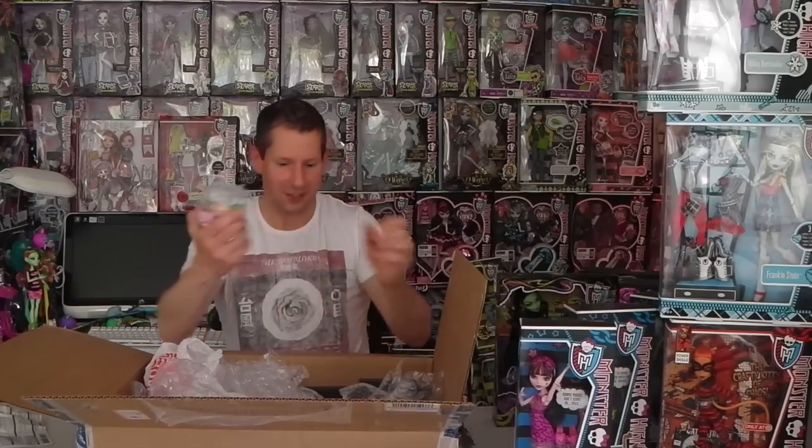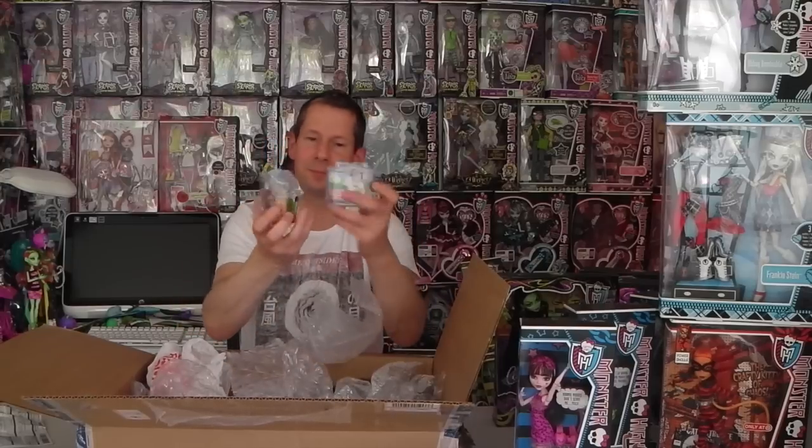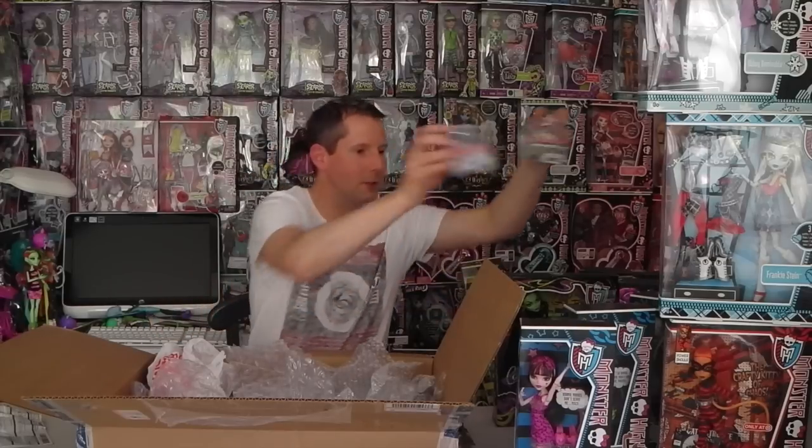And now I have to say Sylvanian Families, because that's what these are called in New Zealand — in America they're called Calico Critters. That's so awesome because they have a different name, and I don't have them. Oh, they are so cute! There's a little bunny on a little rocking horse and a little puppy — looking super cute. Love them.